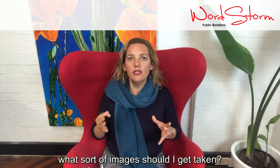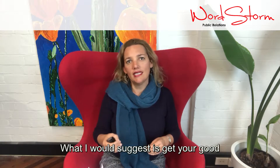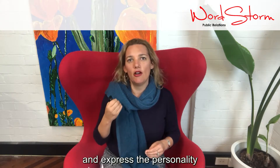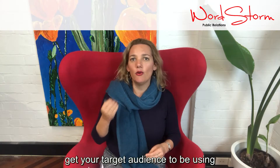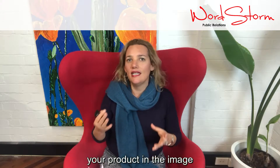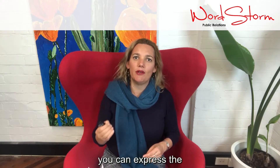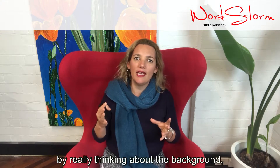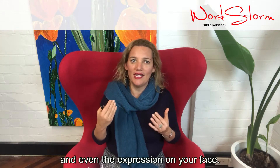Clients often ask me, what sort of images should I get taken? What I would suggest is get your good standard headshots and head-to-waist shots, but then really try and express the personality of your brand through the image. If you sell a product, get your target audience using your product in the image, and if you're in a service-based industry, you can express the personality of your brand by really thinking about the background, the location, and even the expression on your face.